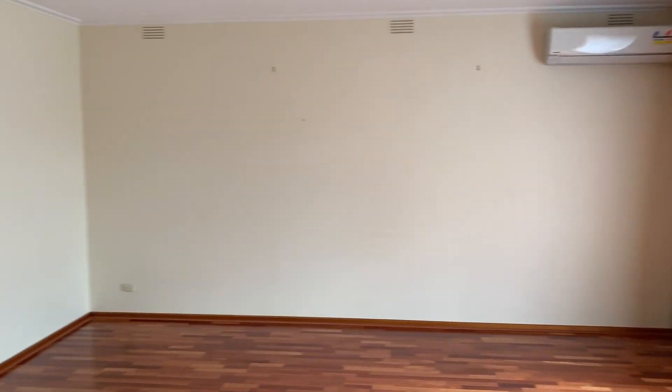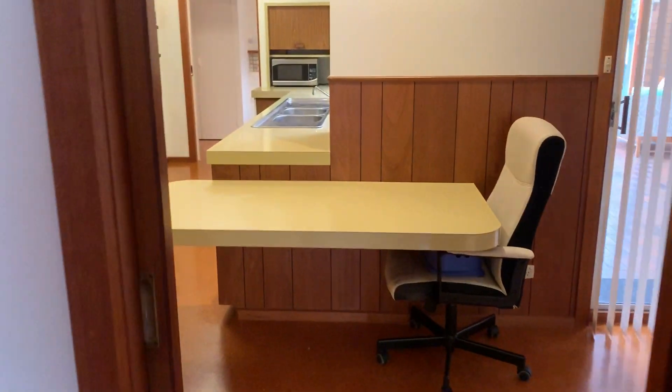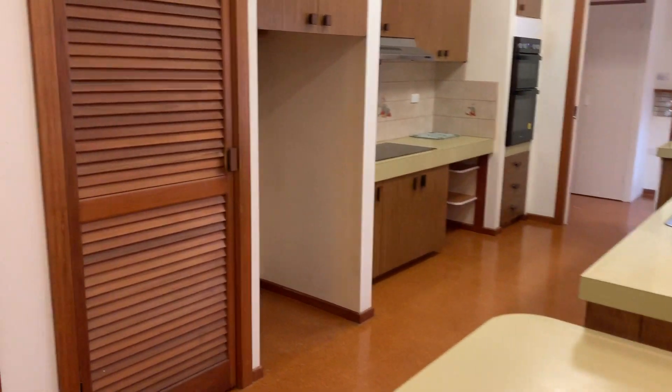Live-in area with split system air conditioning. Kitchen.